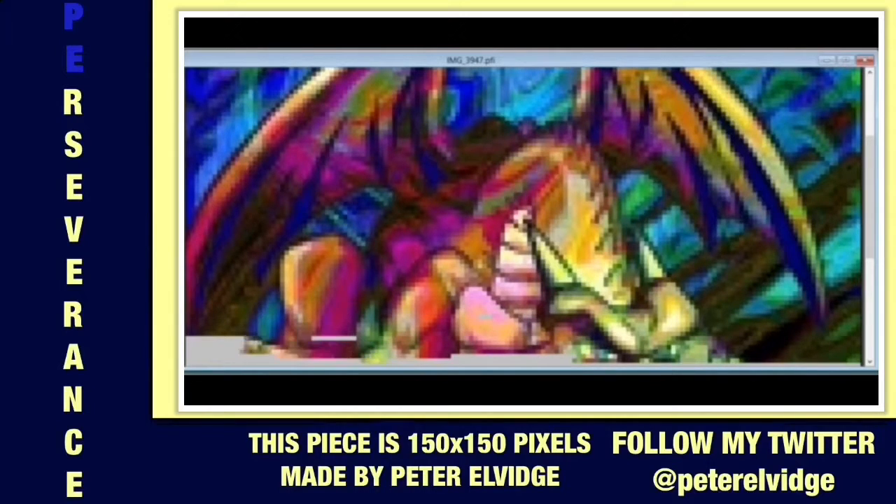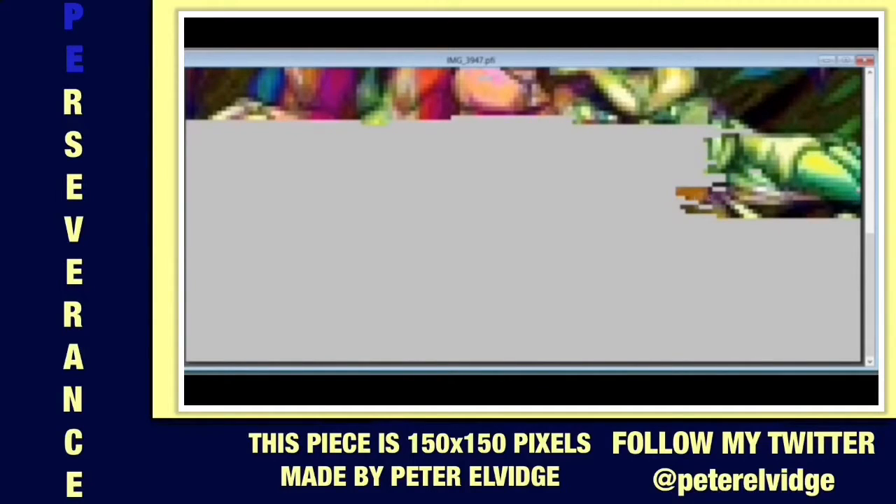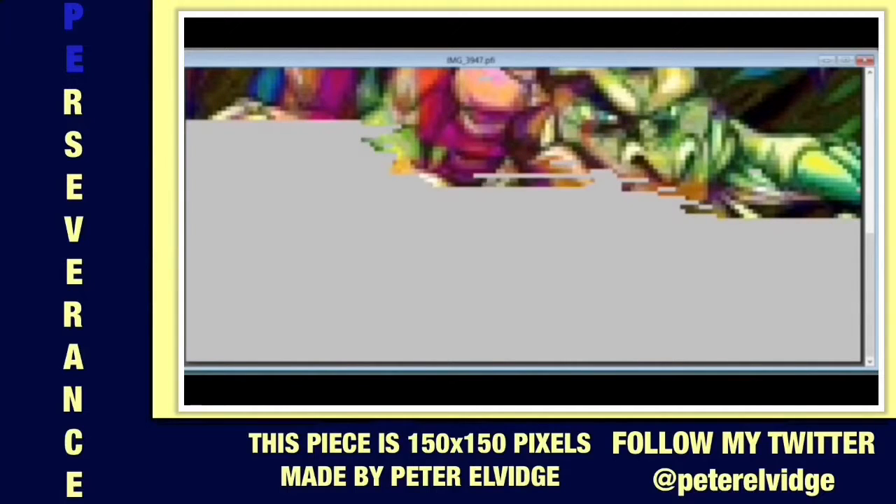Let me explain first. My pieces are 150 pixels by 150 pixels, or 150 squares by 150 squares, depending on your perception of pixel art. My pieces off of YouTube are 2 to 4 million pixels depending on the variation and complexity. That's why I'm giving you stuff in the description below to check out after this video is done.